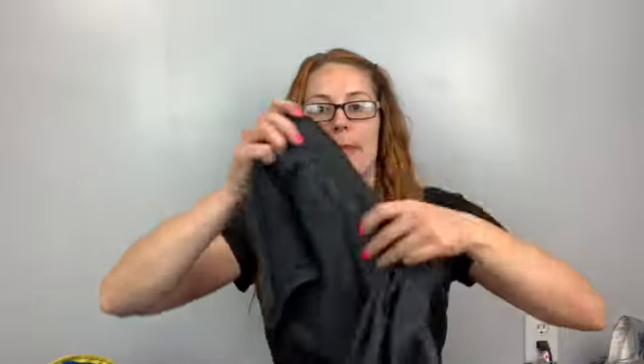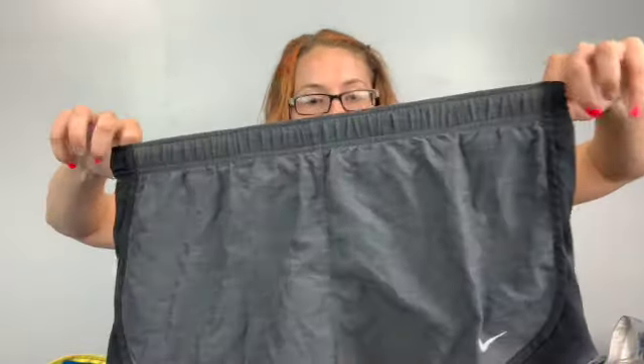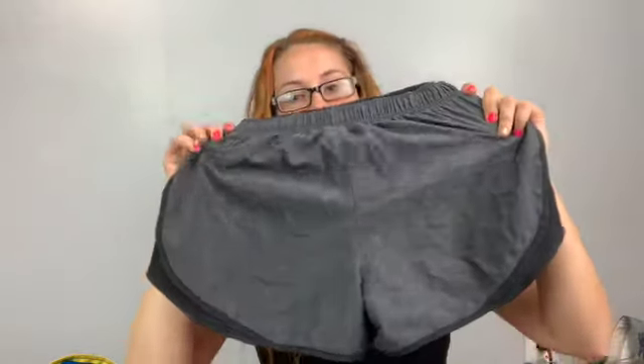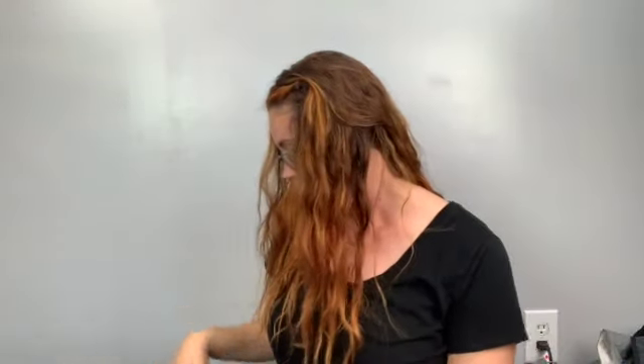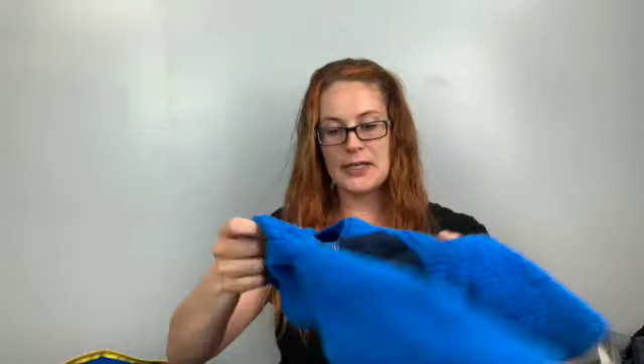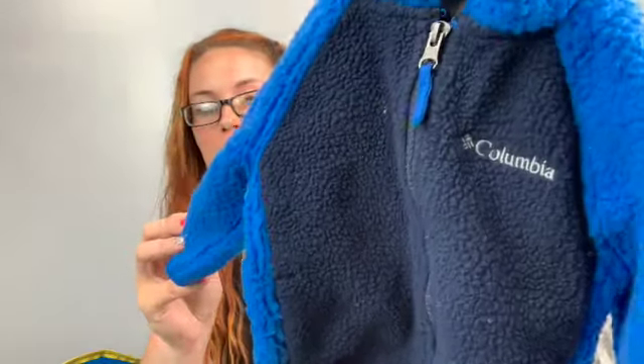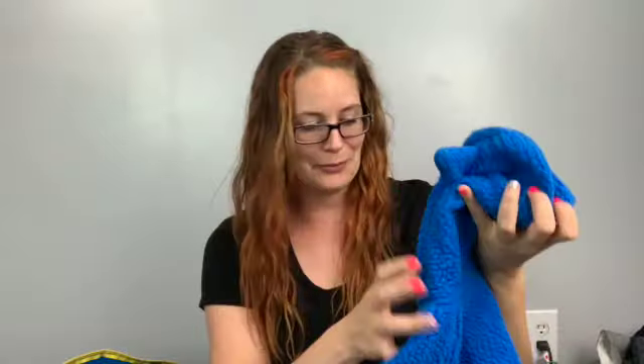You know me and my running shorts — these are Nike, size small, with built-in underwear. I'm actually wearing some right now — not Nike, mine are from Forever 21, but I got them at the bins. I live in these. We've also got another kids' fleece — Columbia, 6 to 12 months — super cute little thing.